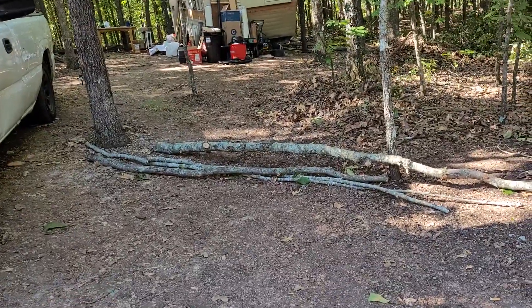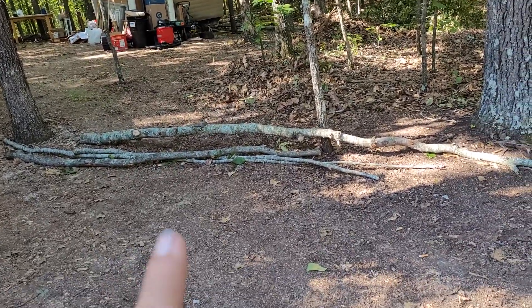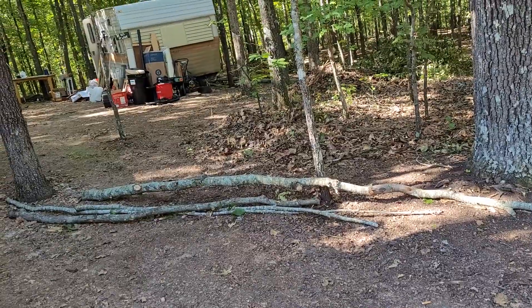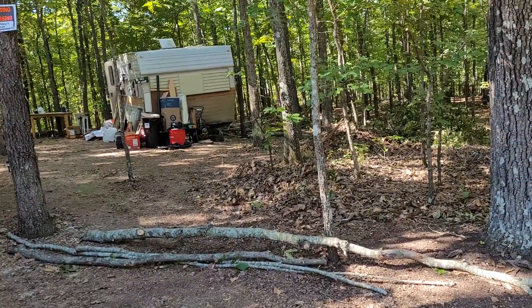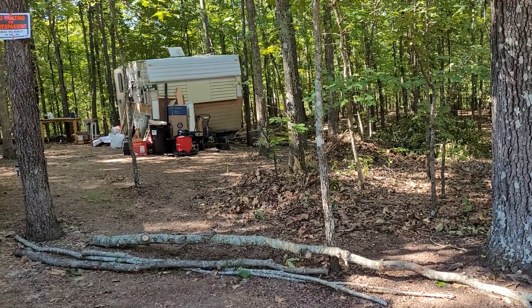I can hardly wait to start the split rail fence. I think while Kevin's working on the log wall, I'm going to work on the split rail. But my first plan of attack today is getting in the camper and getting all those boxes unpacked.